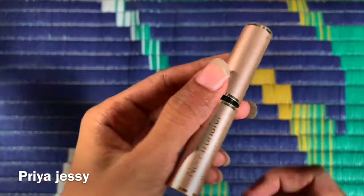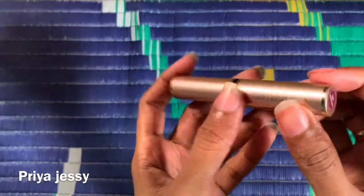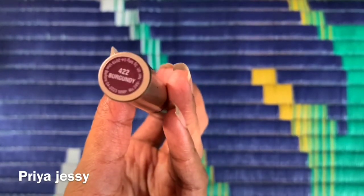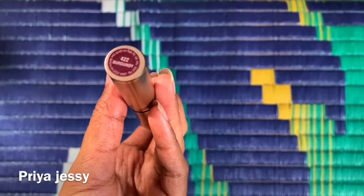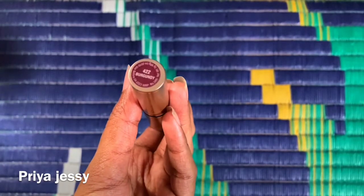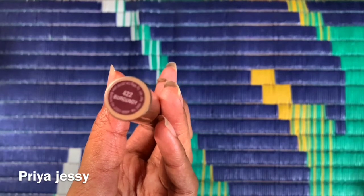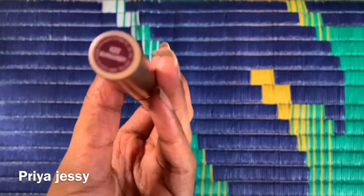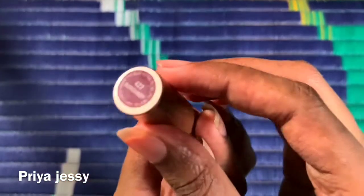It doesn't have any outer carton to it. The shade number is 422 and the shade name is Burgundy. The shade color is a beautiful dark maroon color — not pink, it's a dark maroon color — a little bit similar to the Sugar Smudge Mineral lipstick in Wine and Shine.